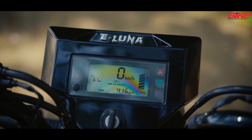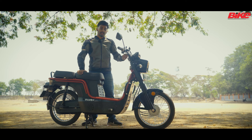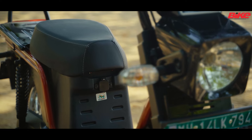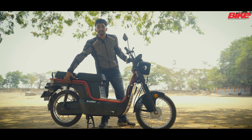The electric moped gets a digital dash which is backlit for all the information you want to see when you look down. It also gets a charging port which can be accessed, and there is also a 10 amp power charger. It gets a telescopic suspension up front and dual shock absorbers for handling the rear weight.